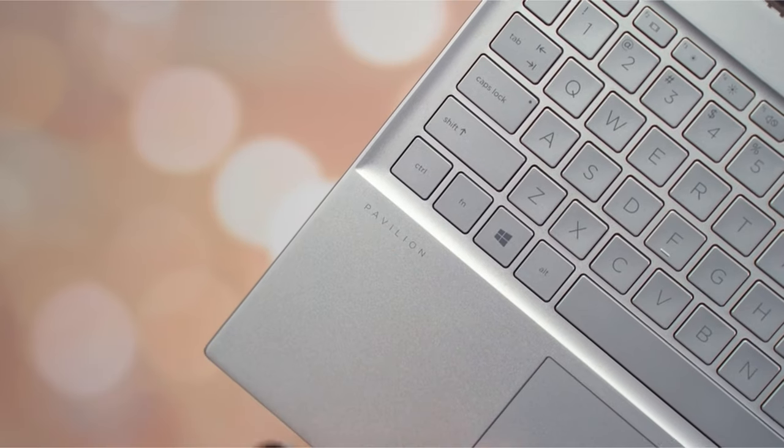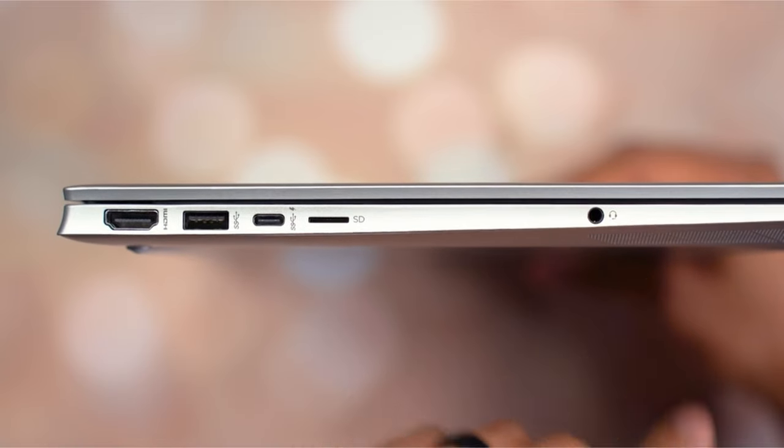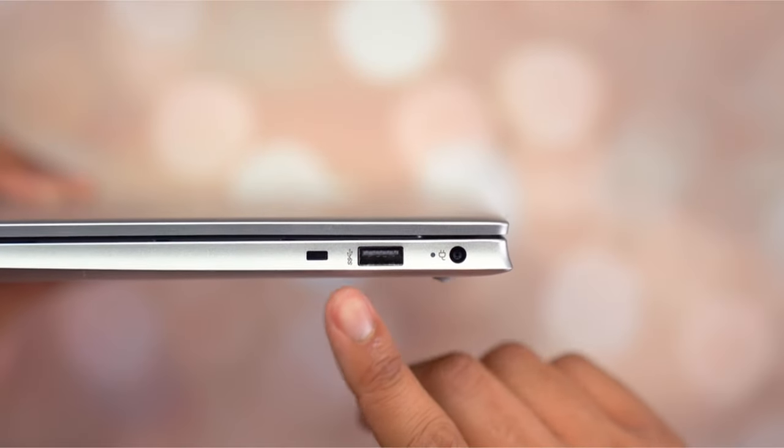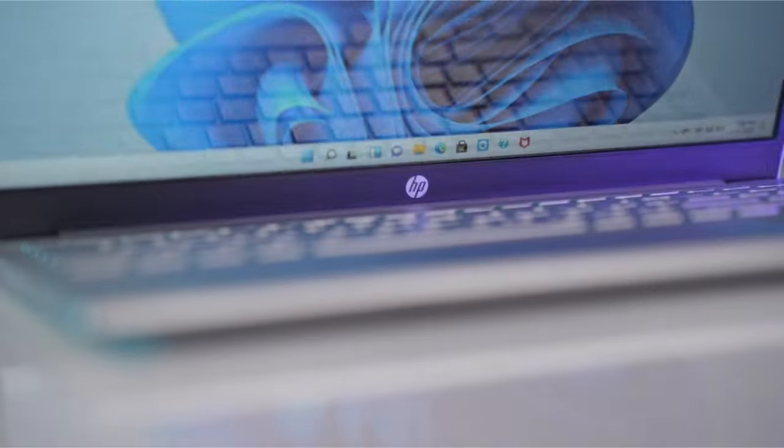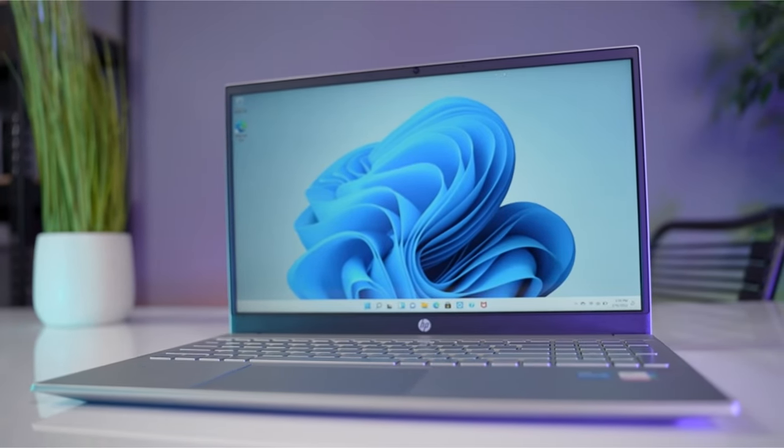So guys, this was the video about the best laptops for Excel work. All the links are given in the description, do check them out. If you enjoyed the video, hit the like button and subscribe to our channel for more videos. Thank you.